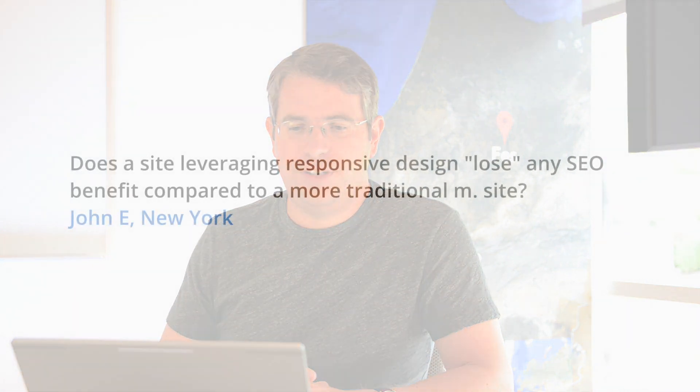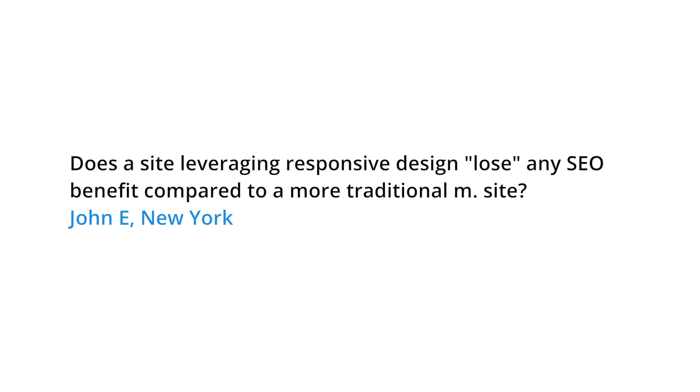Today's question comes from John E. in New York. John wants to know, does a site leveraging responsive design lose any SEO benefit compared to a more traditional M.DOT site?